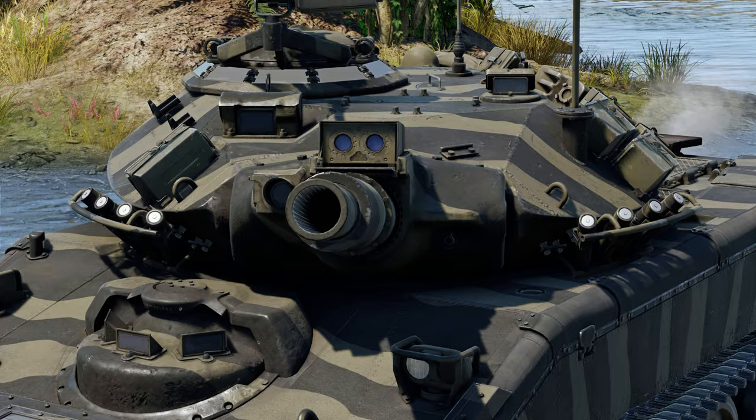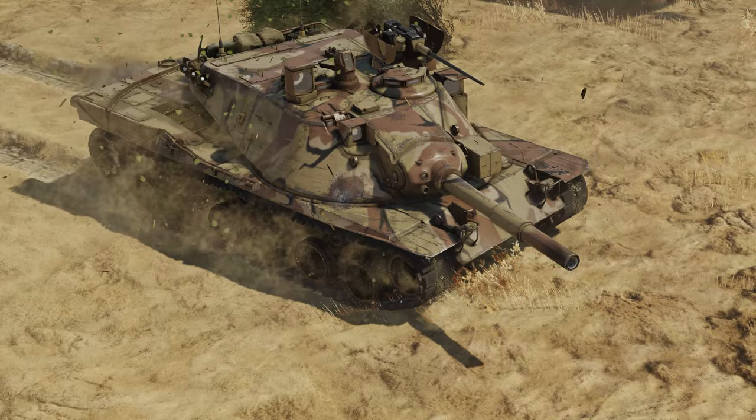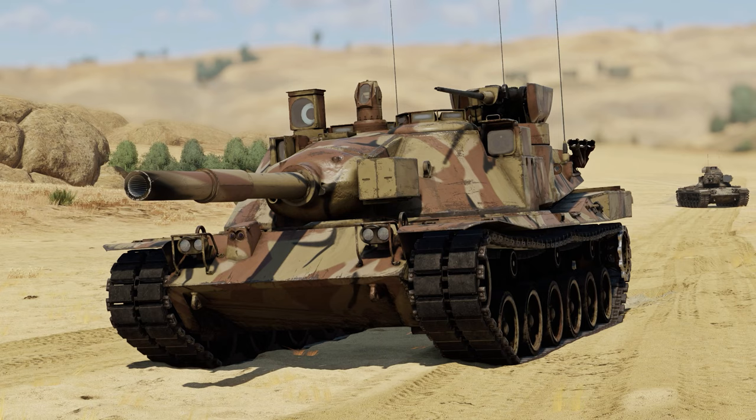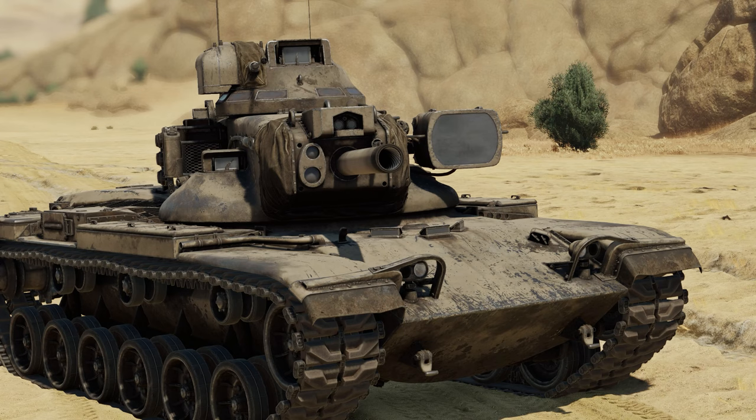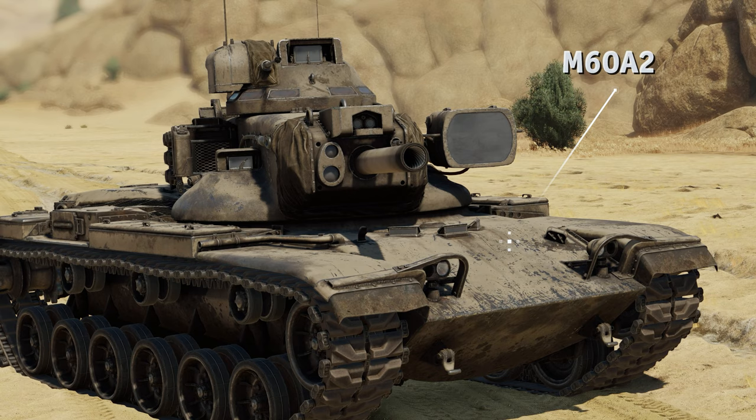With time, some of the flaws of the Sheridan were addressed. In the late 1960s, there was even a plan to mount a modified version of its gun on the experimental MBT-70, but the project was scrapped. The U.S. military were undeterred, though, and a few years later accepted another — and their last — missile tank into service: the M60A2.